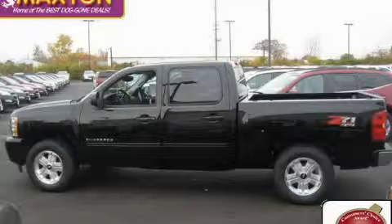The durable eight-cylinder engine connected to a smooth shifting automatic transmission is well suited on the job and on the town. Call now to find out how you can own this breathtaking truck.